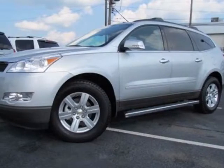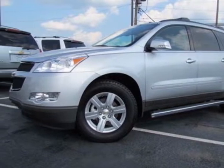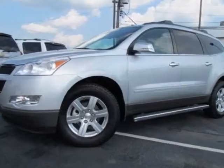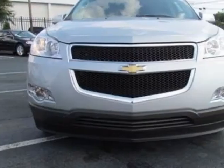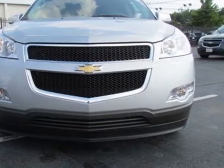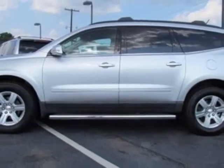Take a look at this new 2012 Chevrolet Traverse. For your protection, this vehicle has a full factory warranty. This vehicle gets an estimated 17 miles per gallon in the city, and an estimated 24 on the highway.